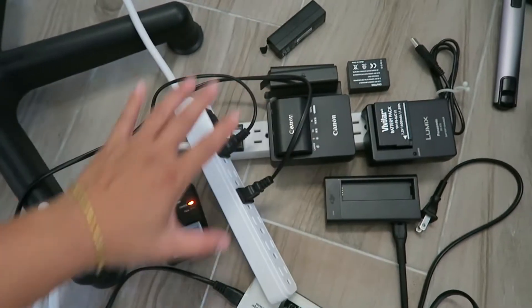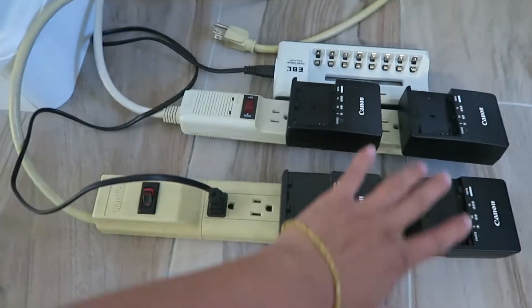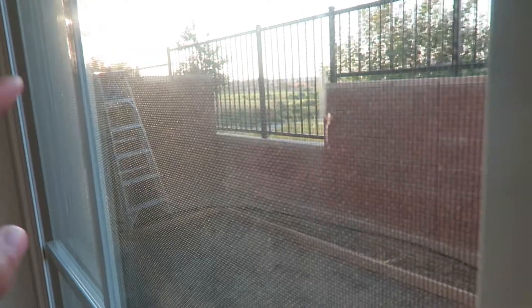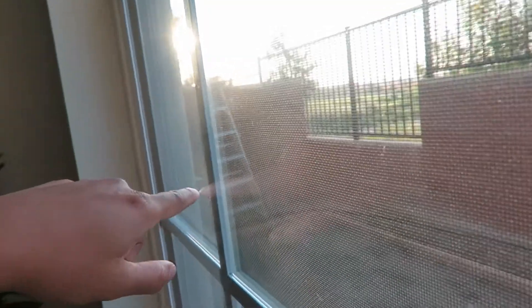My next project is to build a charging station for myself and a charging station for Kevin. It looks like they have to funnel that pipe into our backyard and pour the concrete here.